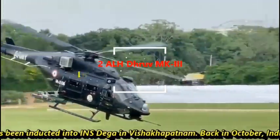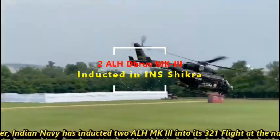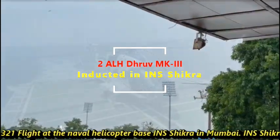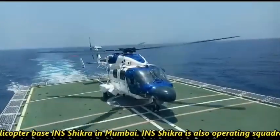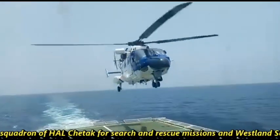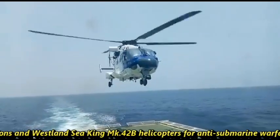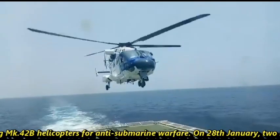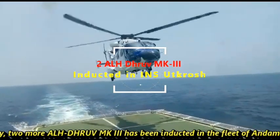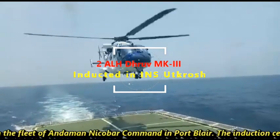Back in October, Indian Navy inducted 2 ALH Mark III into its 321 Flight at naval helicopter base INS Shikra in Mumbai. INS Shikra is also operating a squadron of ALH Chetak for search and rescue missions and Westland Sea King MK 42B helicopters for anti-submarine warfare. On 20th January, two more ALH MK3 were inducted into the fleet of Andaman Nicobar Command in Port Blair.